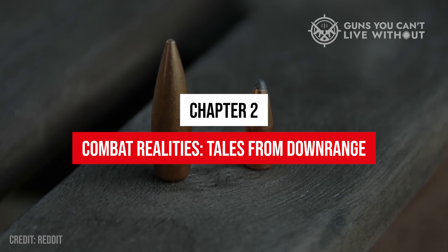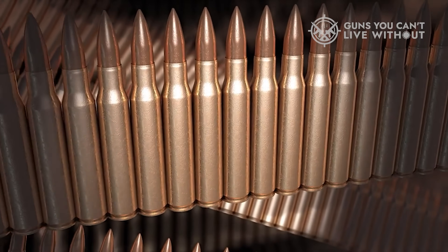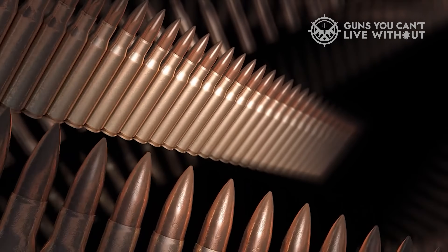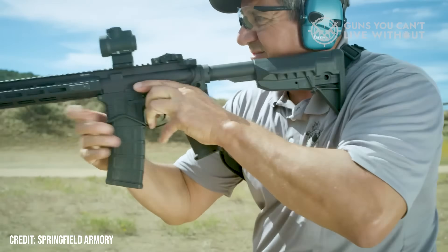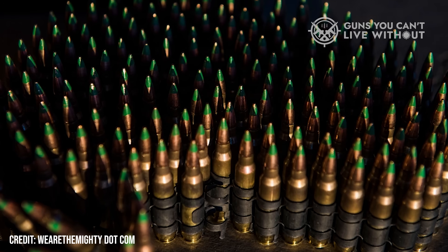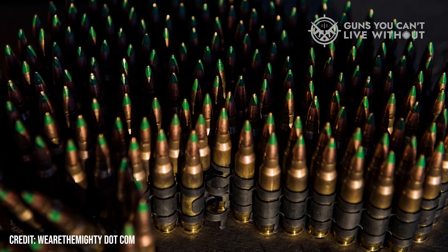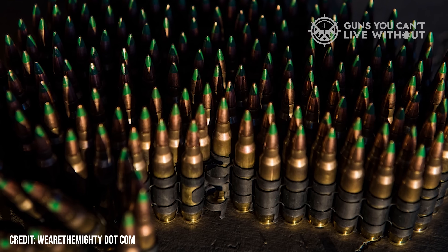Chapter 2: Combat Realities — Tales from Downrange. Numbers look clean in a chart, but war doesn't follow charts. Ask any veteran who's humped a rifle through a real fight and you'll hear a dozen different opinions, all shaped by where they were and what they faced. In close-quarters combat, the 5.56 often shines. Low recoil lets soldiers stay on target for fast follow-up shots, and lighter magazines mean more rounds in the fight. You can maneuver, lay down suppressive fire, and stay mobile.